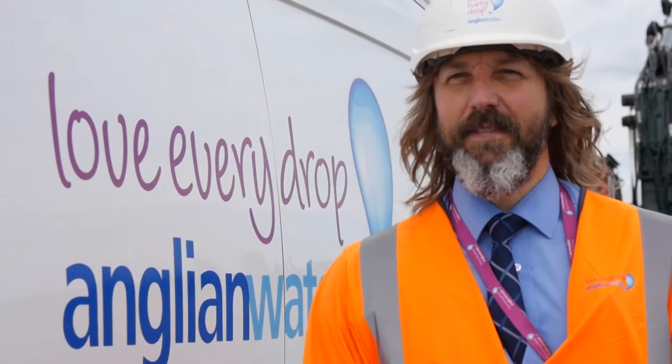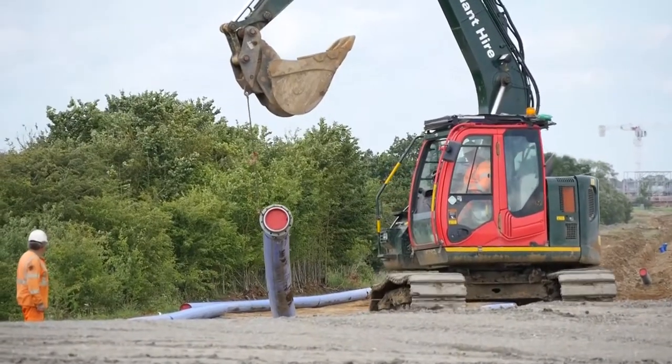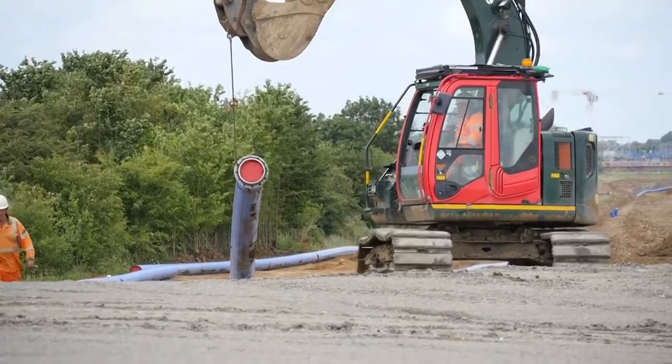Hello, I'm Simon Pink, Project Engineer for Developer Services based at Milton Keynes, and welcome to Wickshams — a four kilometre new water main scheme that we're laying for the new development of Wickshams.